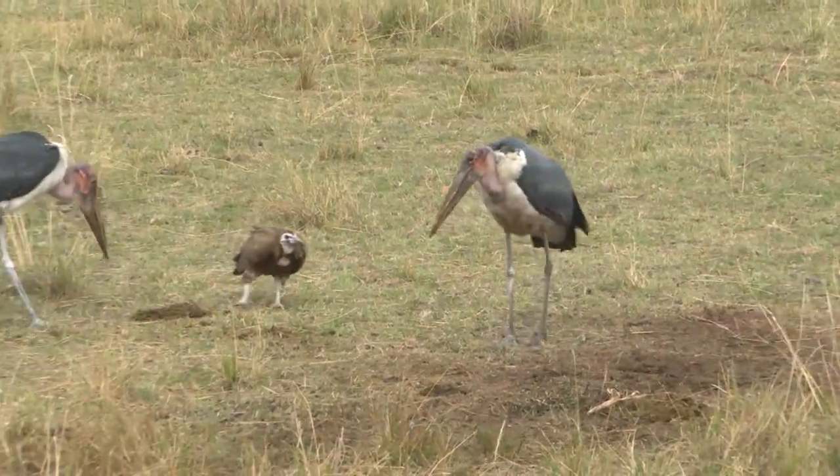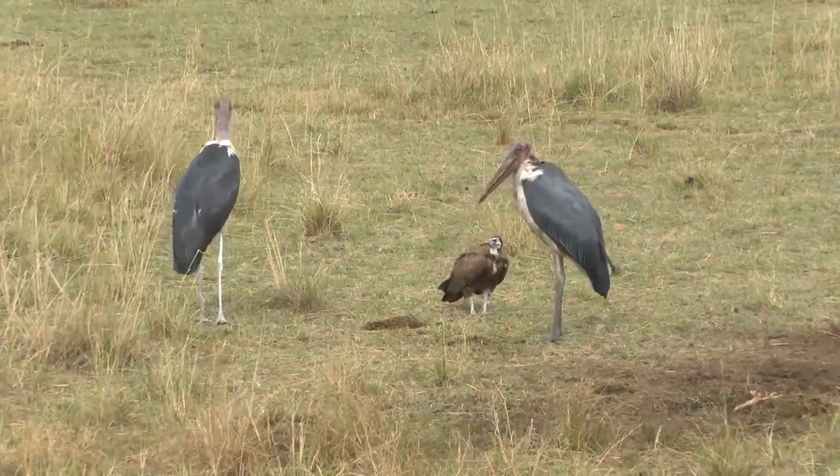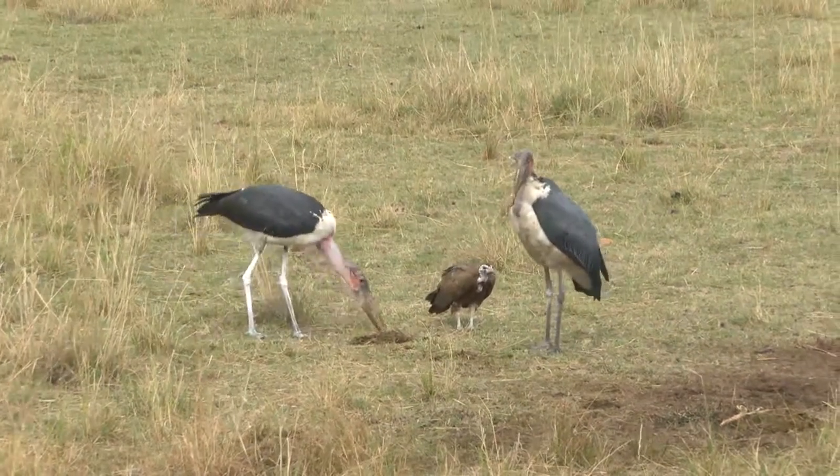Here I think all that is left are intestines that are very dirty, but these guys will still find something in that dirty meat.